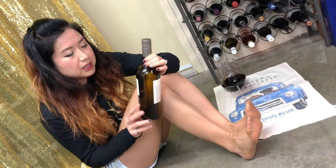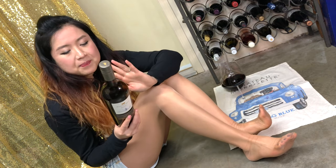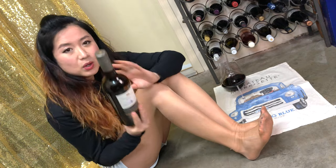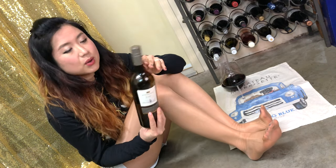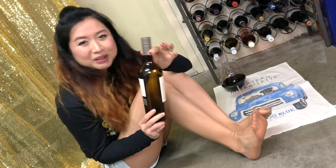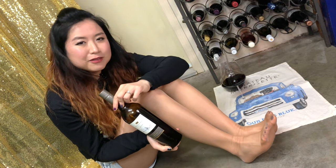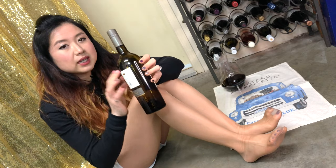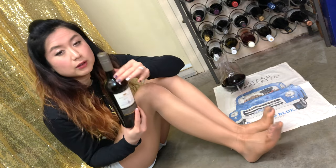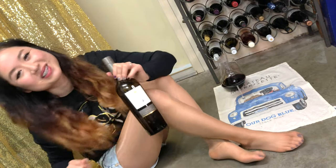I'm happy to try this Meritage — a Bordeaux blend outside of Bordeaux, a Canadian Okanagan Valley Bordeaux blend. The winery is very nice and I'm glad I had the chance to visit again and share it with you. Check out Mission Hill Winery if you're in the Okanagan Valley in British Columbia. They also do other grapes — white wine, rosé, sparkling — you'll find something you like. Thank you for watching, drink wine, and I'll see you in my next one. Cheers!